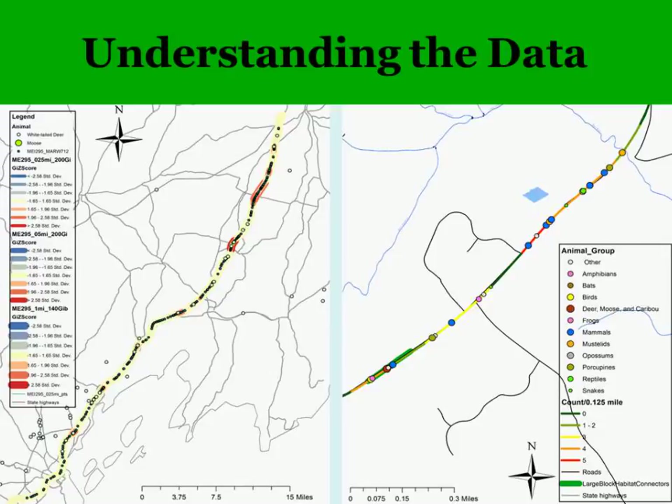The map on the right shows someone's route in southern Maine who did regular surveys last year. We're seeing densities of where observations occurred and can start looking at what habitats were there, what species, what communities. This gives an idea of the kinds of things we can do with the data.